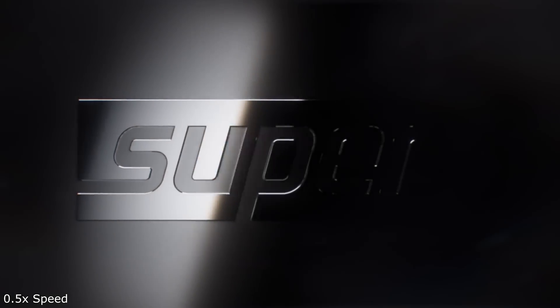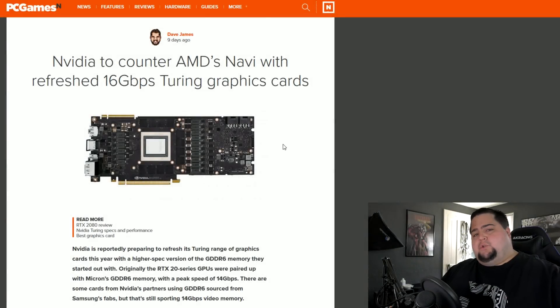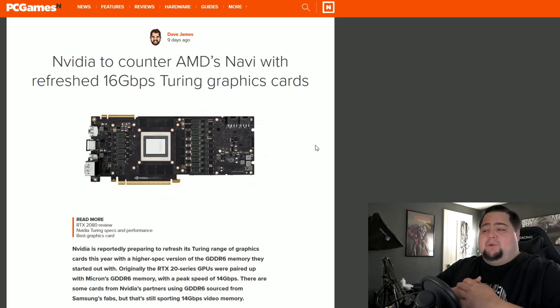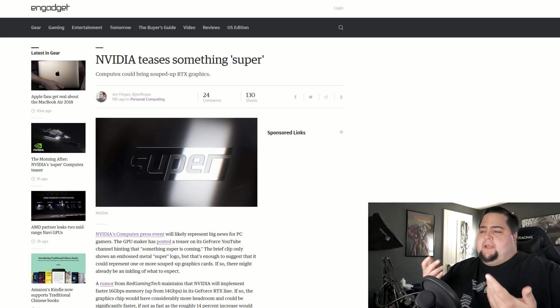So what exactly is NVIDIA Super? We don't have a firm idea, but we can look at a rumor that maybe points us in the right direction. The rumor originated about nine days ago on the 15th, saying that NVIDIA would be doing a refresh of their high-end Turing cards — basically the RTX cards from the 2060 all the way up to the 2080 Ti. What it said is that this refresh would bring 16 gigabyte per second GDDR6 memory, so basically faster GDDR6 versus the current 14 gigabit per second memory, which would probably bring a marginal increase in performance.